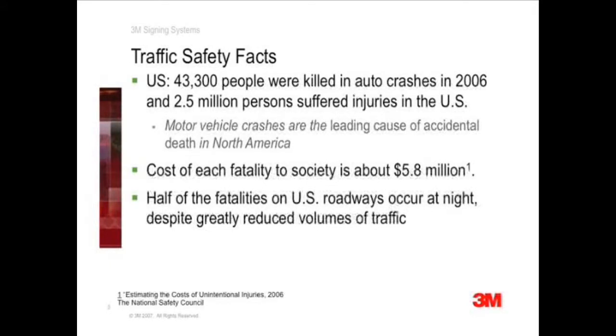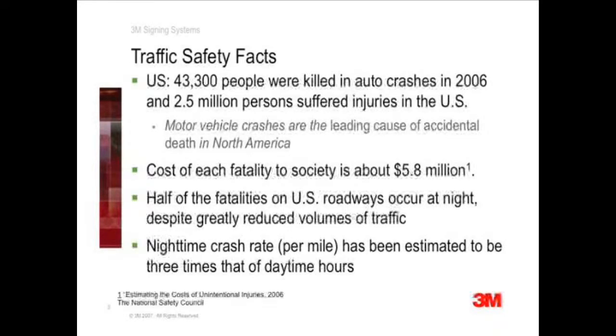Half of these fatalities occurred at night, despite much lower traffic volumes. The primary difference is decreased visibility after dark, which makes nighttime driving about three times more risky than daytime driving. Traffic signs are a strong part of the nighttime safety equation, and research offers insight to benefit-to-cost ratios realized by traffic sign improvement.